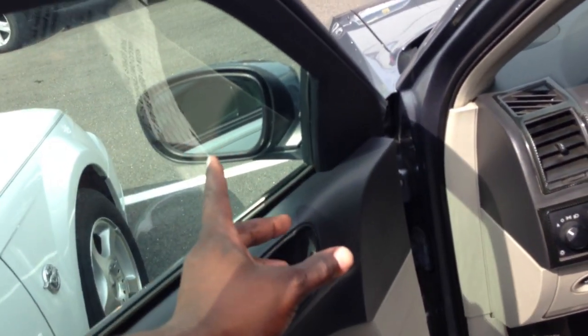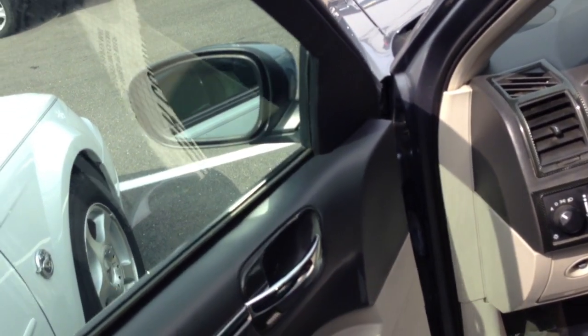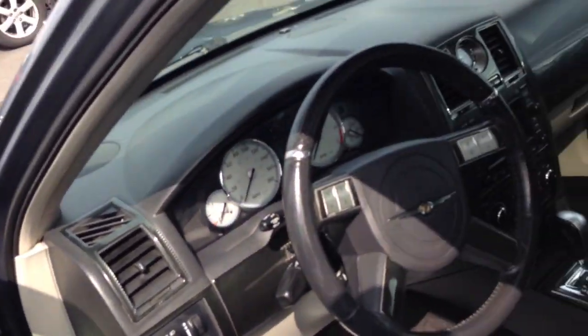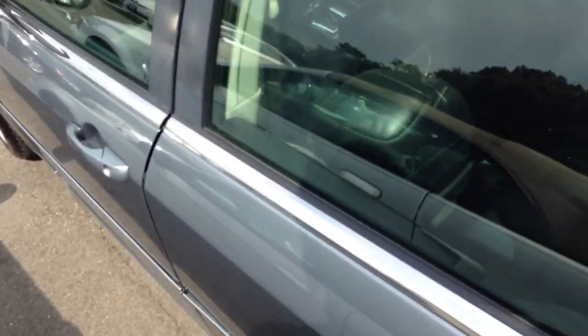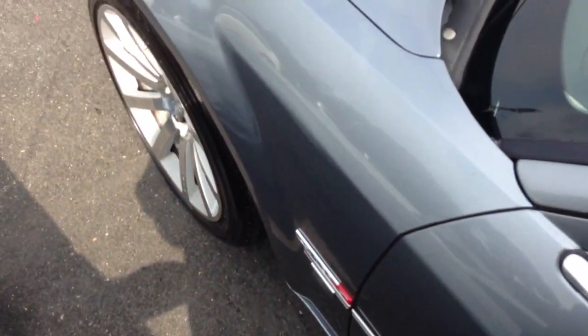The Lincoln MKS doesn't have the tilt-down automatic mirrors. That Lincoln MKS my uncle got doesn't have the fold-down seats right here. My new car has them, this old car has them. It's really funny — it's amazing how much stuff this car actually had.